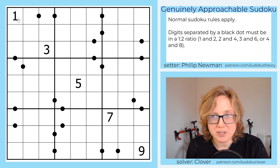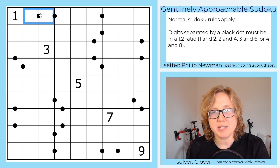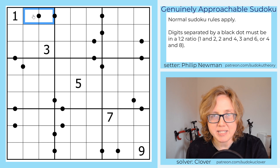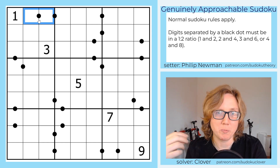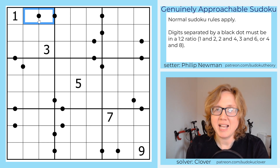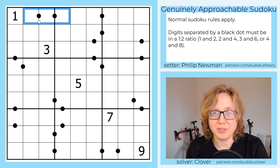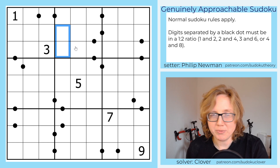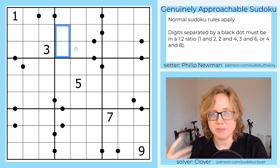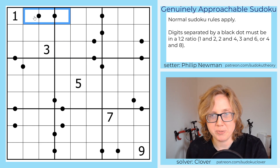So we have normal Sudoku rules — placing the digits one through nine once each in each row, each column, and each marked three-by-three region. We also have ratio pairs: these black dots separating two digits tell you that the digits on either side have to be in a one-to-two ratio, meaning one of them is two times as big as the other. Our options are 1&2, 2&4, 3&6, and 4&8. It's called ratio pairs and not just a ratio because the pairs terminology tells us there's no negative constraint — we're only looking at pairs of digits, not at the entire grid. That means even if there is no black dot, you don't necessarily know that's not a valid ratio pair — those two digits could still be 4 and 8 even with no black dot. So we're only focusing on the ones where there are black dots.